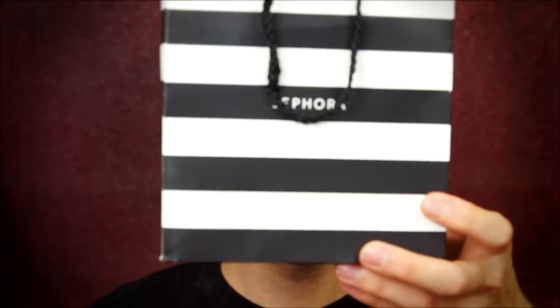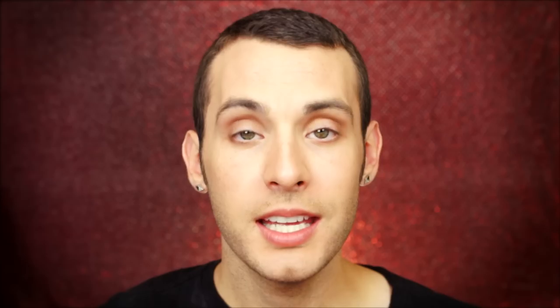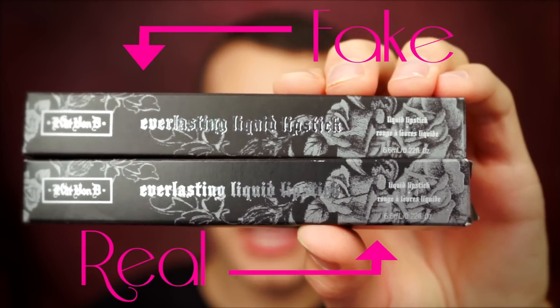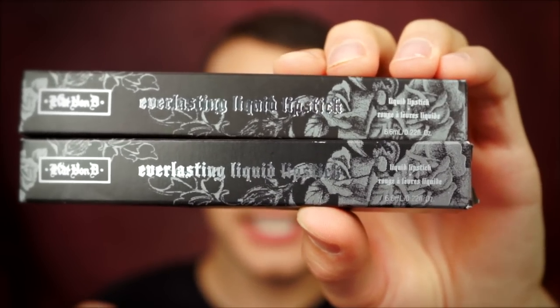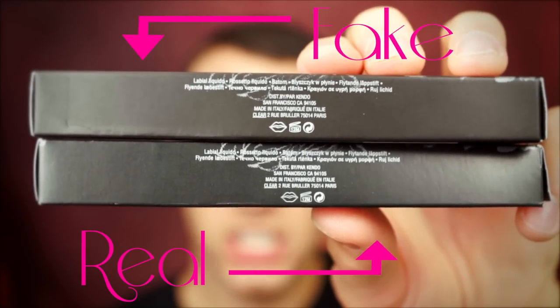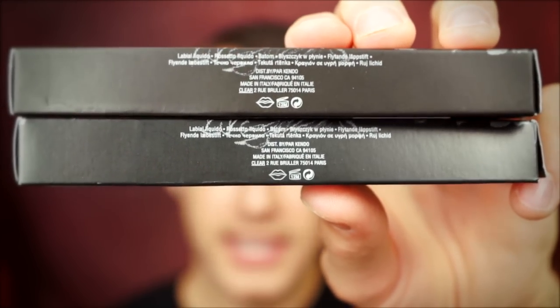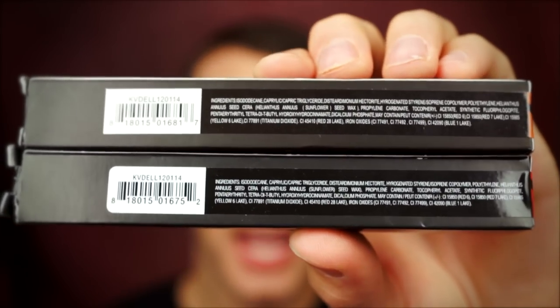I got some from Sephora for $20 a piece, and I got some from AliExpress for $1.70 a piece. At Sephora I just picked two random colors, which were A-Go-Go and Lolita, and of course I bought the matching ones from AliExpress. They both say Kat Von D, Everlasting Liquid Lipstick, Rouge — 6.6 milliliters, 0.22 fluid ounces. On this side, they both have the same multi-language information distributed by Parkendo, San Francisco, California, 94105, Made in Italy. The ingredients are exactly the same, and so is the SKU number and the barcode.